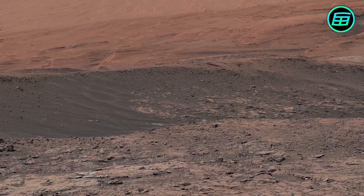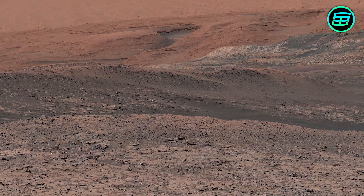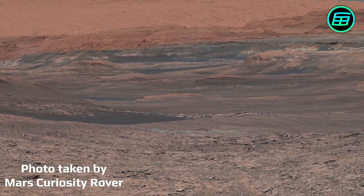Another thing you'd notice on Mars is that everything would look brown, gold, tan or red. This is because of suspended dust particles in the atmosphere and the iron oxide on the surface.